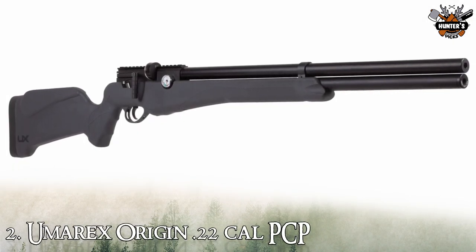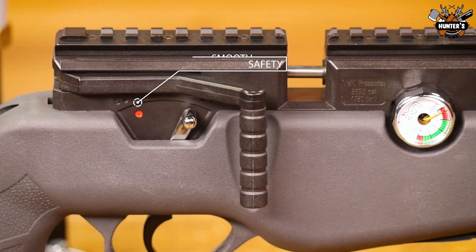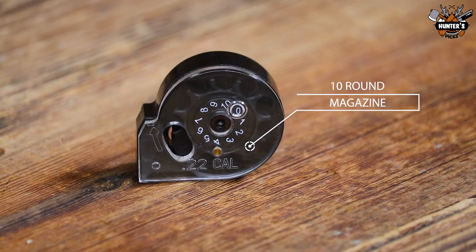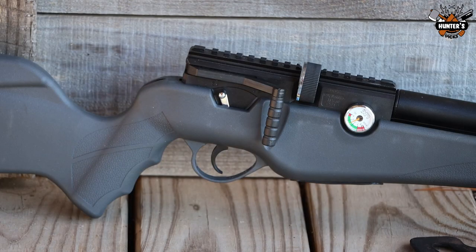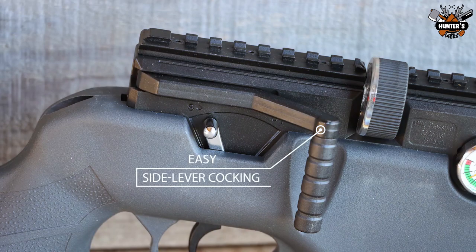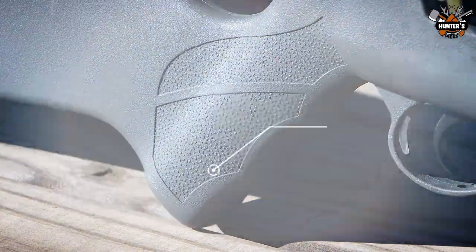Moving ahead, we now have the Umarex Origin .22 caliber PCP. The Origin 22 PCP rifle is a unique PCP that reduces pumping time by half so you can shoot more. With only 13 pumps from the included three-stage 4,500 psi hand pump, the unique pre-pressurized tank is pressurized for a full power shot.